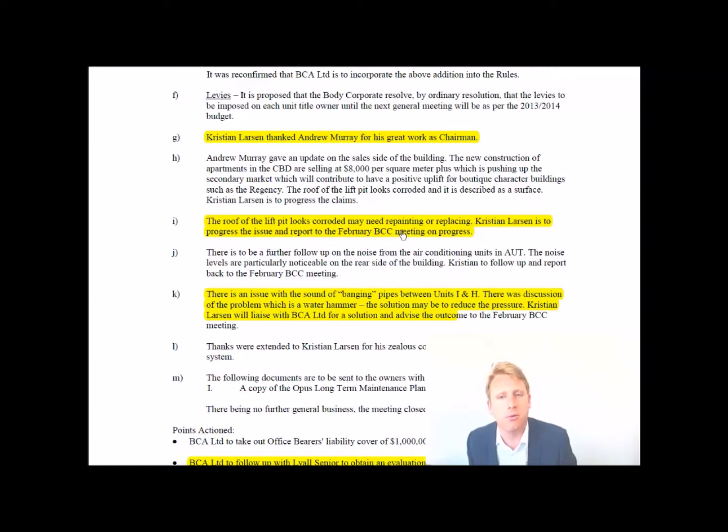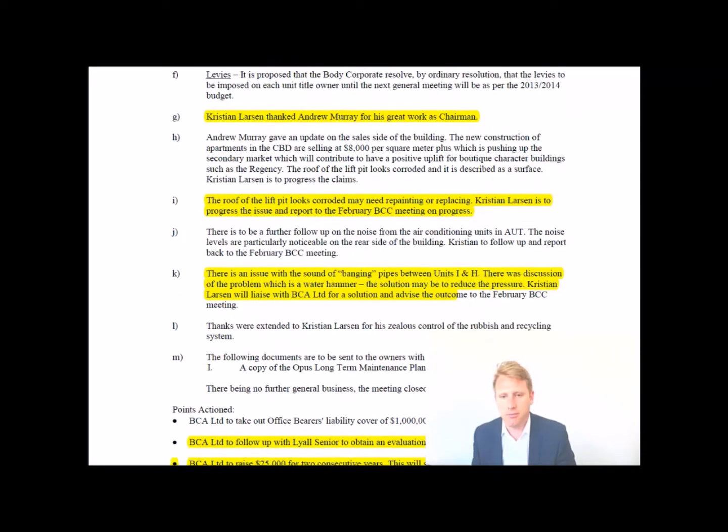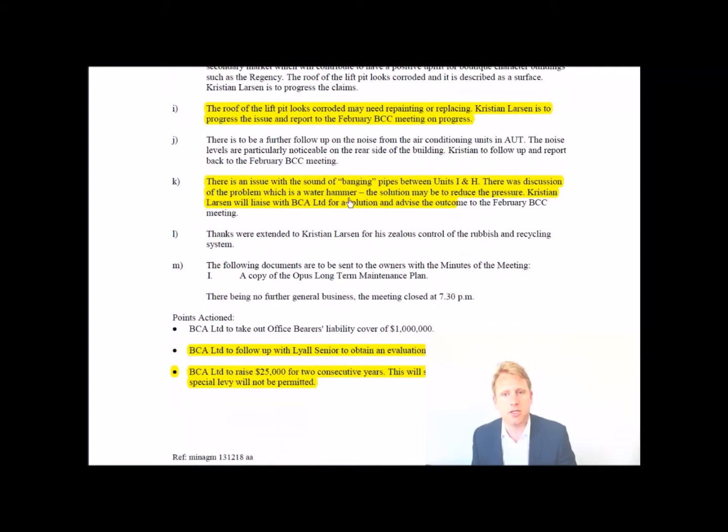Another matter raised was an issue with the sound of banging pipes between units I and H. Plumbing can be very expensive, so you'd want to look into that. In the end it turned out to be water hammer — where pipes bang due to water pressure — and it was all sorted out, so it wasn't a major issue. But as a purchaser or owner, it's the kind of thing you'd want to investigate.